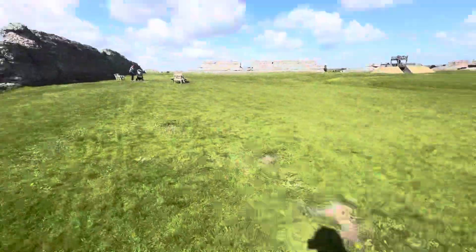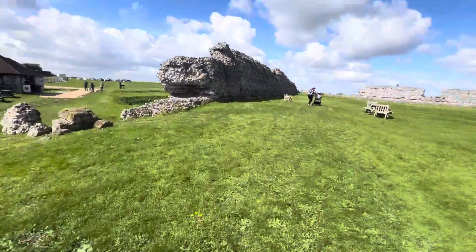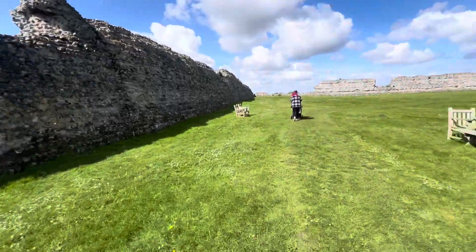Let's walk all the way round it. This is the Pompeii of Great Britain. And we've been to Pompeii, haven't we?